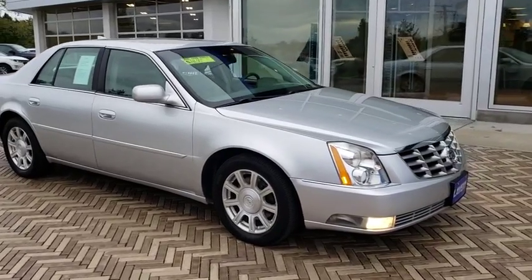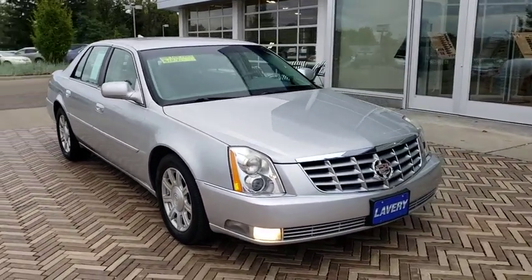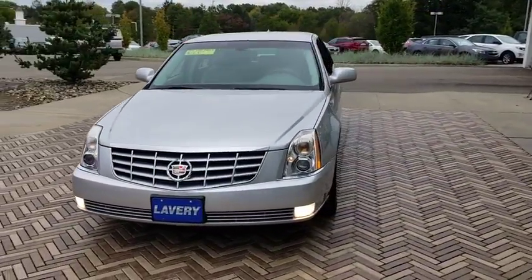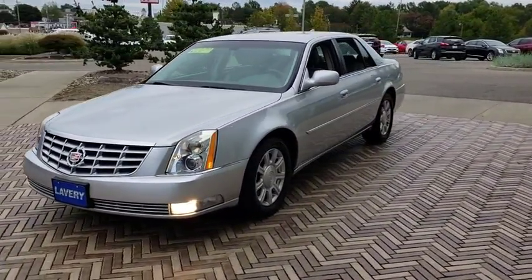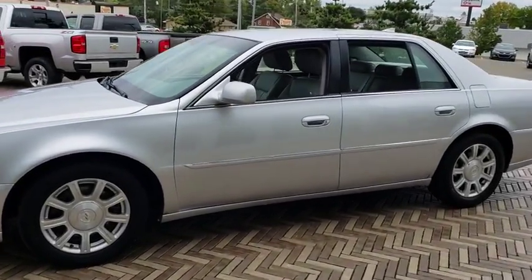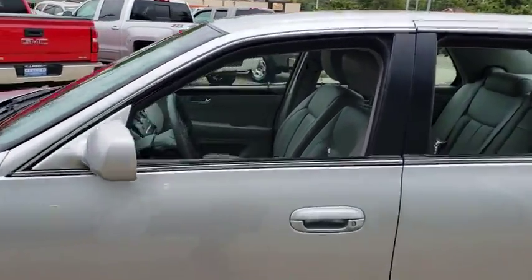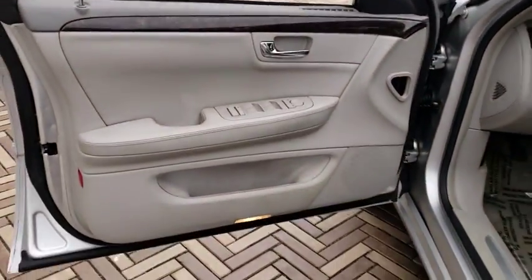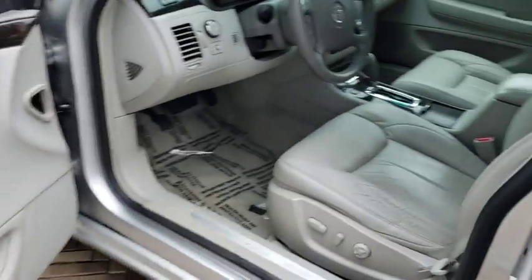2011 Cadillac DTS. Elegant and responsive, the distinctive and well-appointed DTS continues the Cadillac tradition of luxury. With enough storage space to compete with an SUV, a gentle floating ride, and a powerful V8 engine, the DTS lets you have it all. This vehicle has less than 75,000 miles.